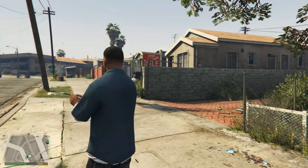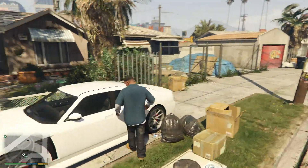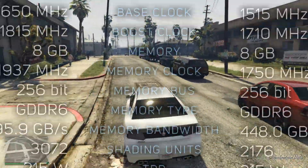Hey, what's up guys. So after the 2060 Super and 2070 Super, NVIDIA released the 2080 Super a few days ago. It sells for the same price as the original 2080, but it is supposed to perform a bit better. We're gonna see exactly how much better in a minute, but let me show you the specs first.